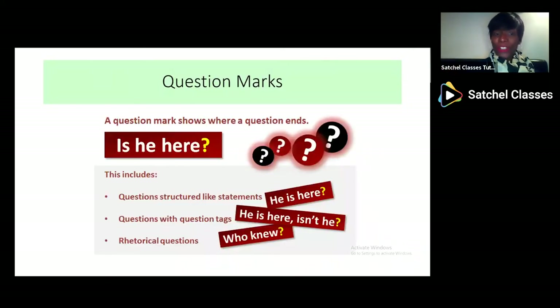Now let's talk about question marks. Where there is a question and the question ends is where you have to place a question mark — 'Is he here?' Some questions are real questions like 'Is he here?' Other questions are statements but structured like questions — 'He's here.' Some of them are tag questions — 'He's here, isn't he?' And then rhetorical questions — they are just making a statement rather than asking a question. 'Who knew?' It's just a statement of surprise rather than actually saying 'Well, I knew.'